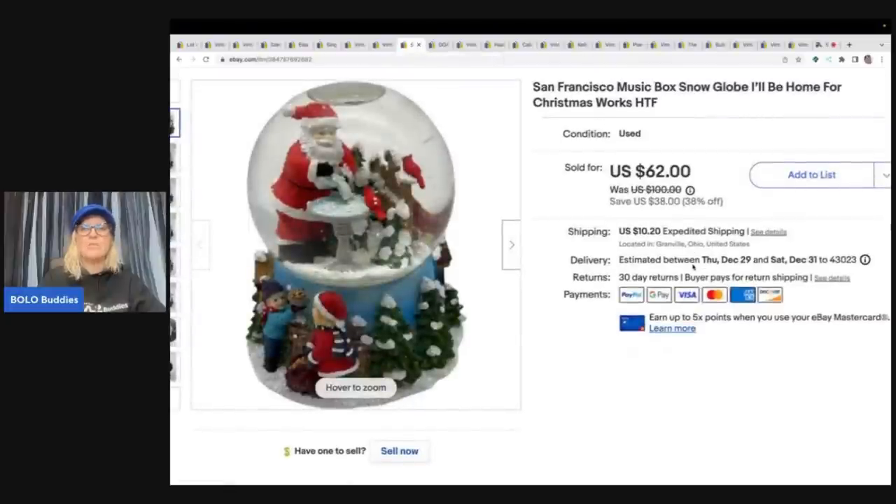This is a San Francisco Music Box Snow Globe — I'll Be Home for Christmas. I got this out of a thrift store mystery box and I sold this for $62 plus shipping.